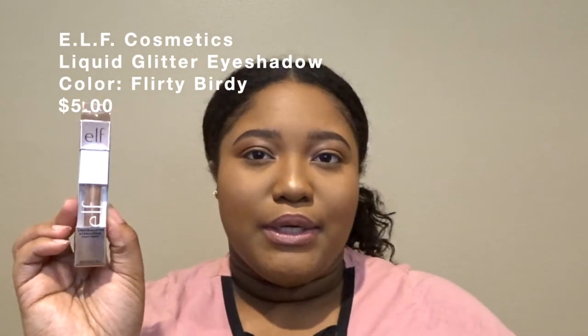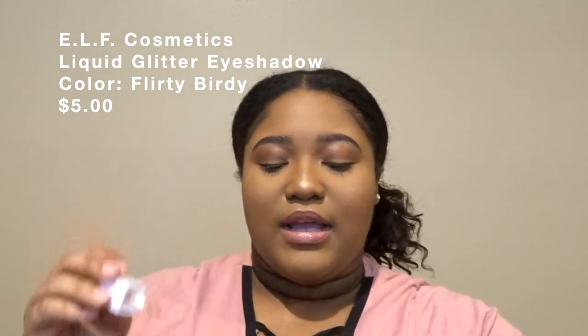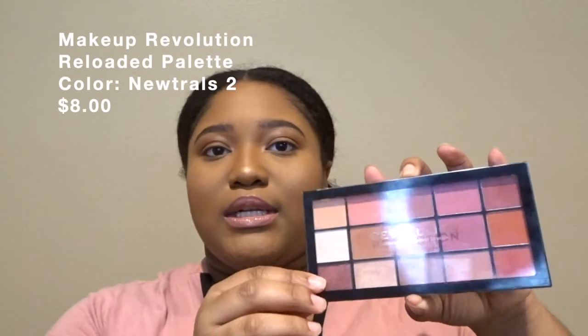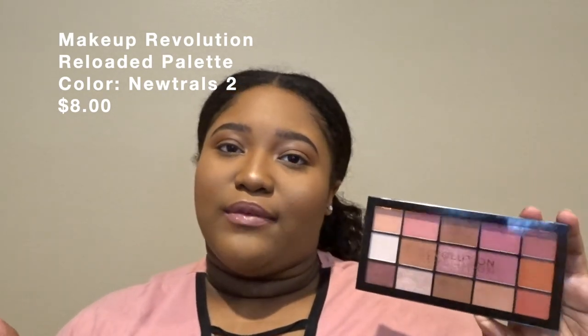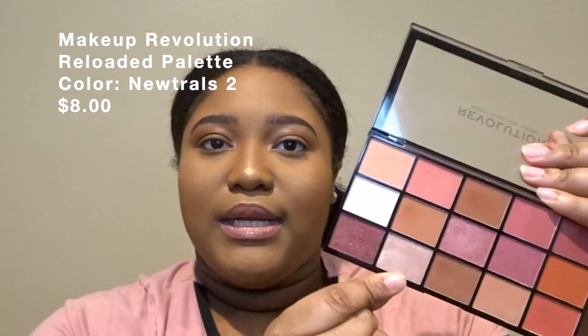The next thing I picked up from Ulta was this liquid glitter eyeshadow from e.l.f. — it's supposed to be a dupe for the Stila liquid eyeshadows and it looks really pretty. I also picked up the Makeup Revolution eyeshadow palette called Reloaded Neutrals 2. If you watched my Valentine's Day makeup look video I used this palette — I'll have that linked down below. If you're into oranges, pinks, rose gold colors, this is the palette for you. I'm wearing it in my crease and inner corners today.